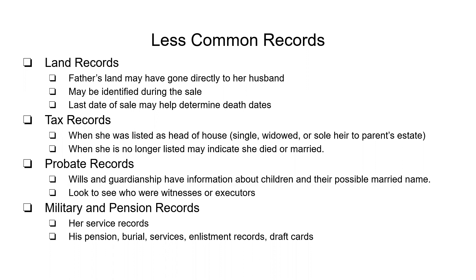Tax records: if she was listed as head of household, chances are she was in charge of herself for a while. When you keep going through the tax records for the next few years, if you notice she's no longer listed as head of household, that could mean she has passed away, she remarried, or she moved in with a child, sibling, or other family member. This gives you an idea of where to look and what kind of records to look for.